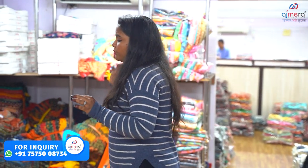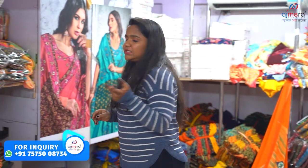Ajmera Fashion is fully facilitated. If you are not able to visit, you can also purchase online. The sale is handled by a sales executive. We also have a purchase option after a video call. This is our Ajmera Fashion, available 24 hours.